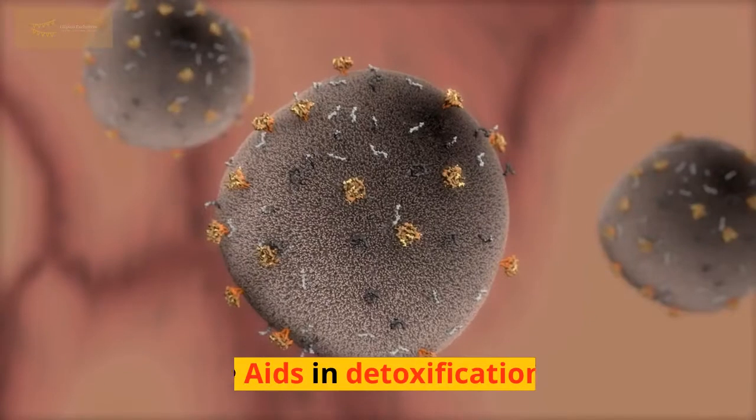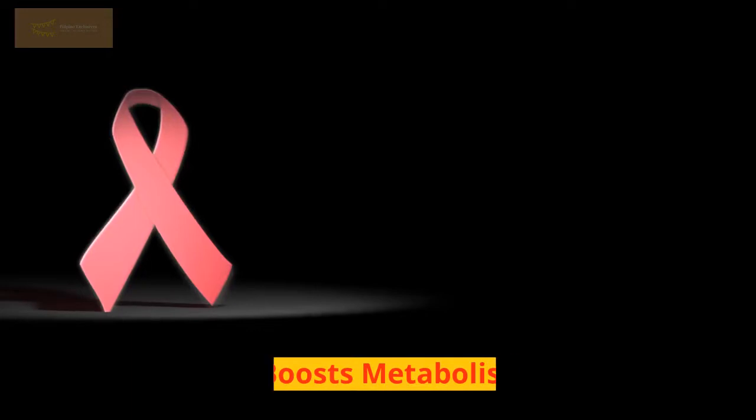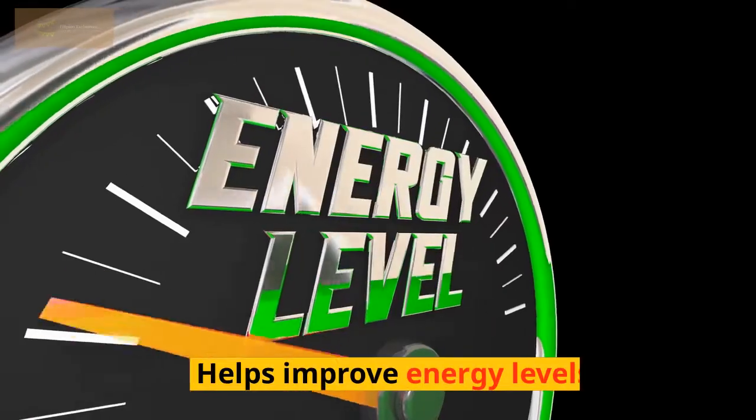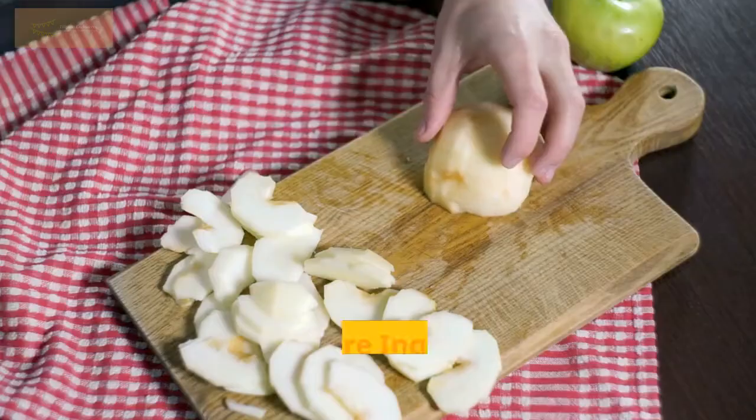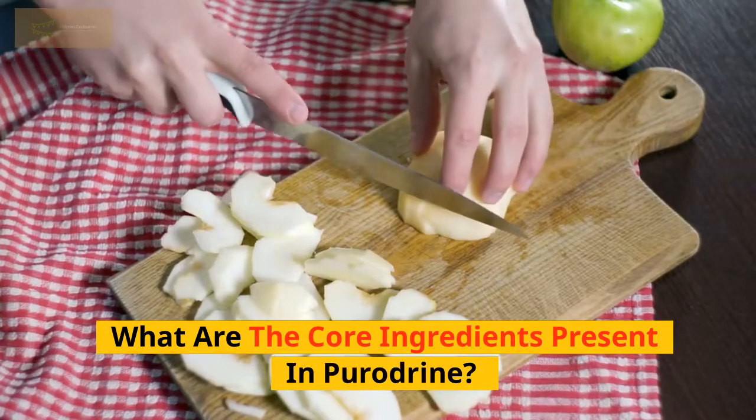Here are some of the benefits you can expect from the Poridrine supplement: lose weight, aids in detoxification, boosts metabolism, helps improve energy levels, and gets rid of unwanted belly fat.